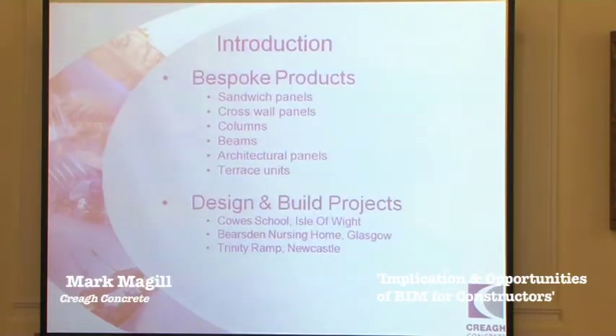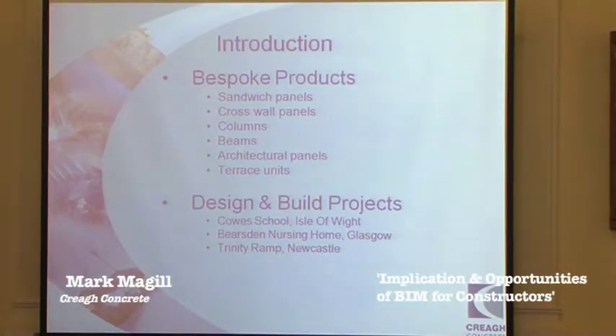Bespoke products would be salvage panels, cross walls, panels, columns, beams, architectural panels, and terrace units. We've had that as part of our business for a number of years now, but it's probably become more prominent in the last three years or so. We recently completed Cow's School on the Isle of Wight, which is about a £3.5 million project involving precast cross wall, sandwich panels, and steel structure interface.